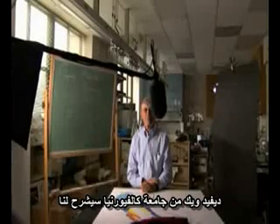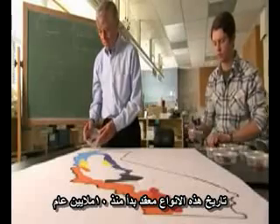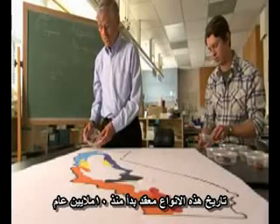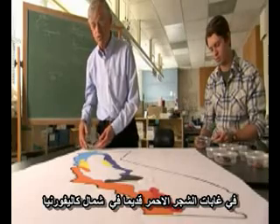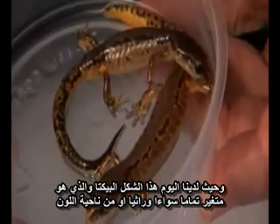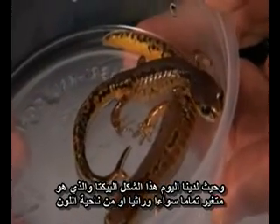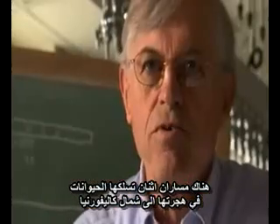David Wake of the University of California, Berkeley explains: the history of this species complex began about 10 million years ago in the ancient redwood forests of Northern California, where we have today this form, which is highly variable both genetically and in terms of coloration.